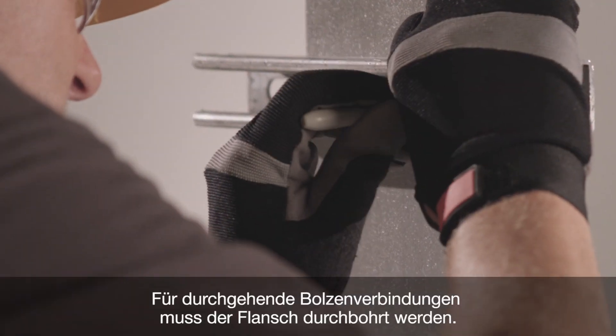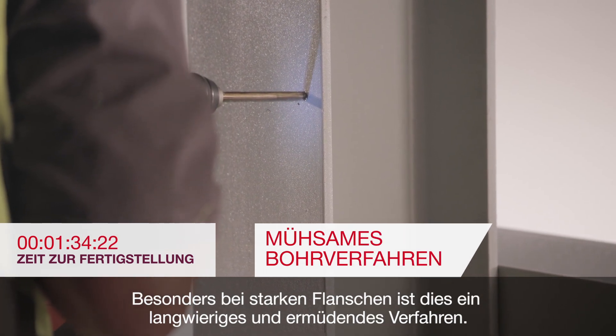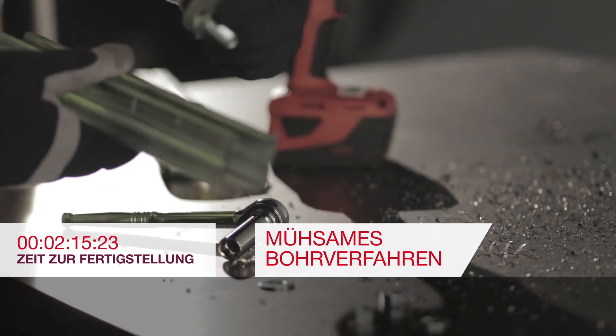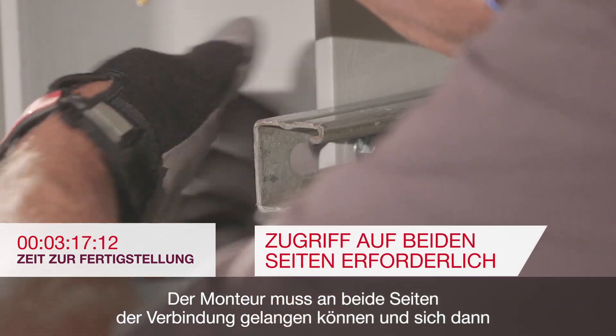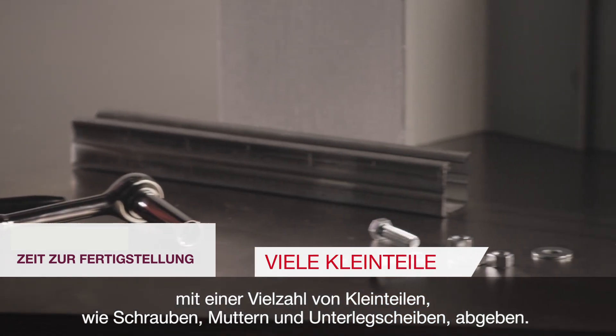Through bolting requires the penetration of the flange, which can be a long and tedious drilling process, especially with thick steel flanges. The installer needs to be able to access both sides and often has to fumble around with lots of small parts like bolts, nuts, and washers.